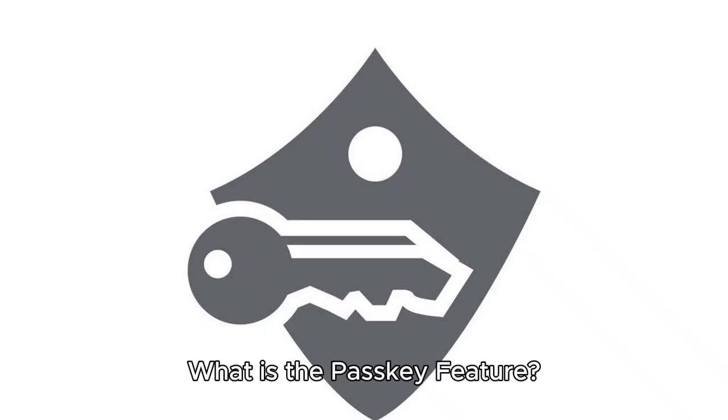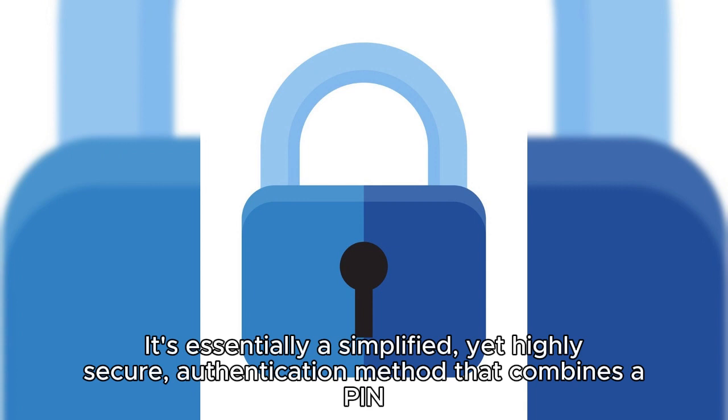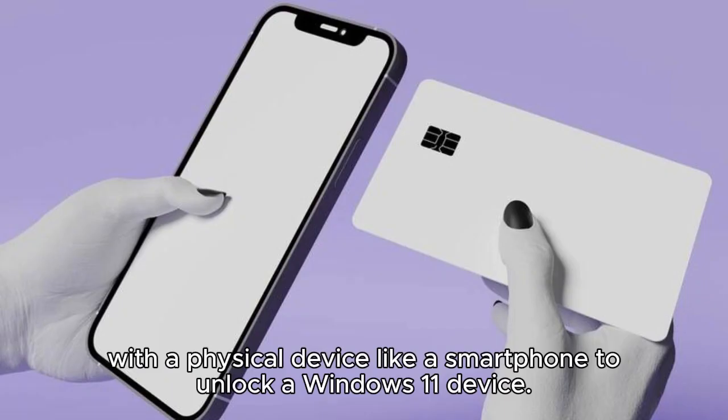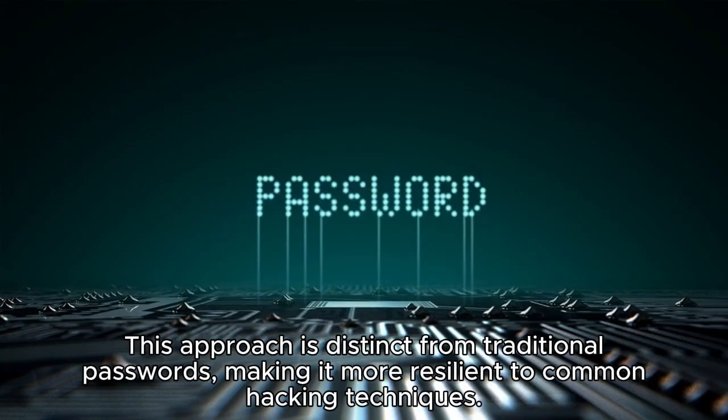What is the PASCII feature? The PASCII feature is a novel addition to Windows 11's security arsenal. It's essentially a simplified yet highly secure authentication method that combines a PIN with a physical device like a smartphone to unlock a Windows 11 device. This approach is distinct from traditional passwords, making it more resilient to common hacking techniques.